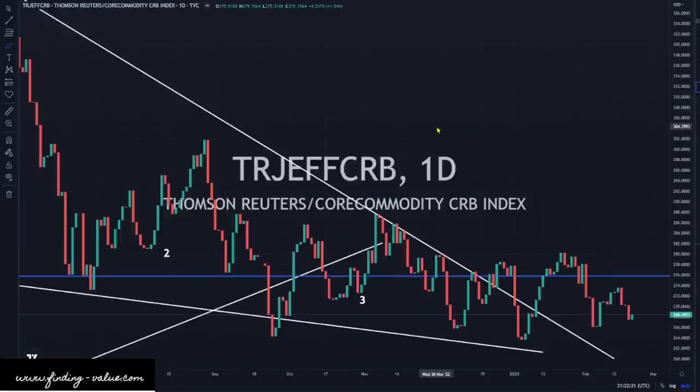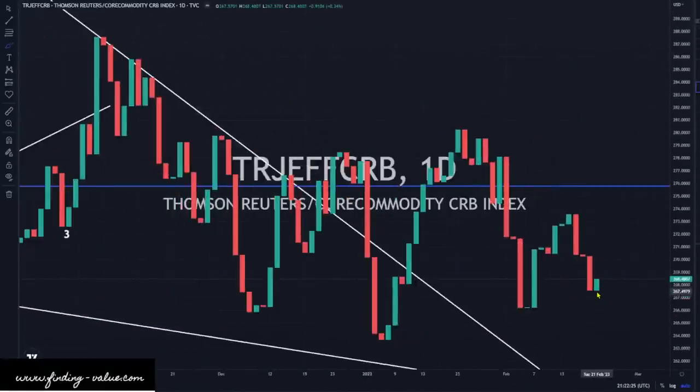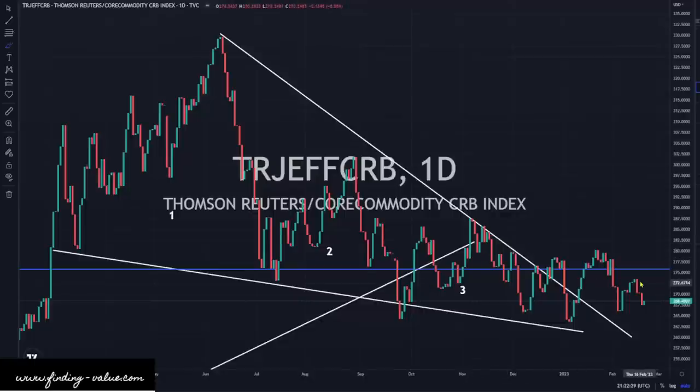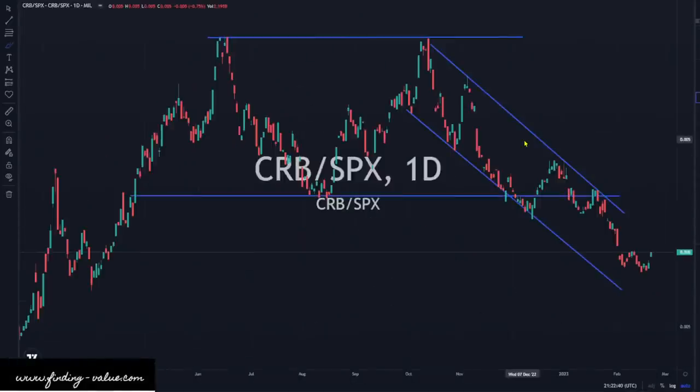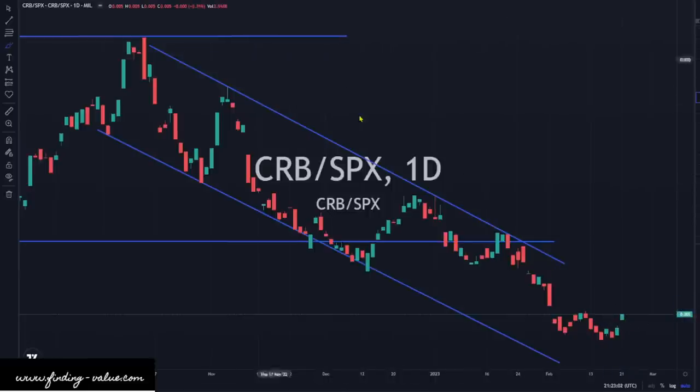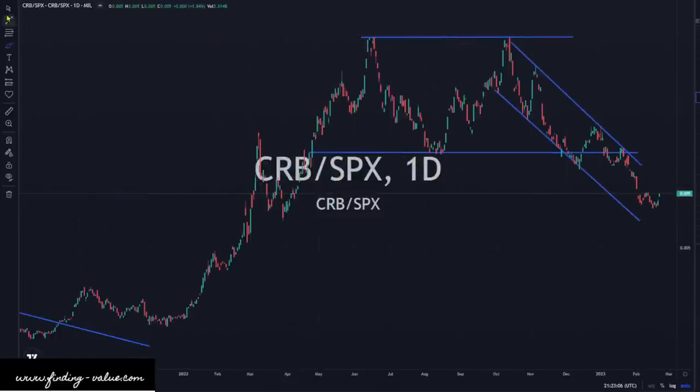Looking at commodity prices, the CRB index is holding its own today — basically sideways, up 0.34%. We've been chopping sideways for about six or seven months. Looking at CRB to S&P 500, now with a stronger dollar and stronger yields, one would expect that to be a headwind for gold and a headwind for the overall markets like the S&P 500. Commodities could do well under any market condition. Today, commodities outperformed the S&P 500 because the S&P 500 went down. Maybe we're trying to put in some bottom — I'm not calling that this is the bottom yet, but we'll watch and see if we can break out of this little downtrend channel.